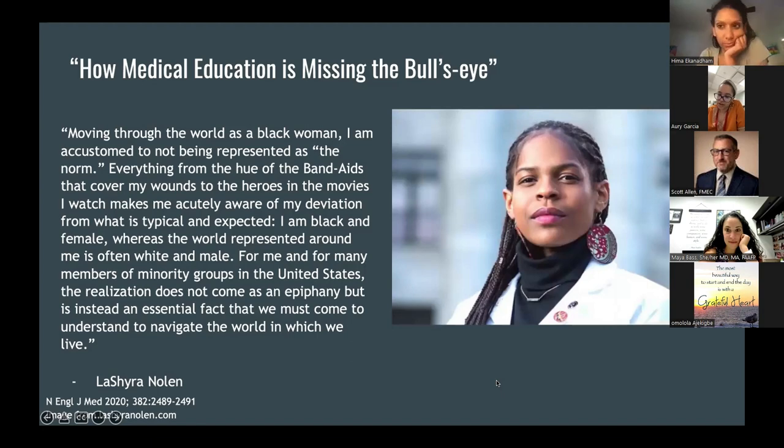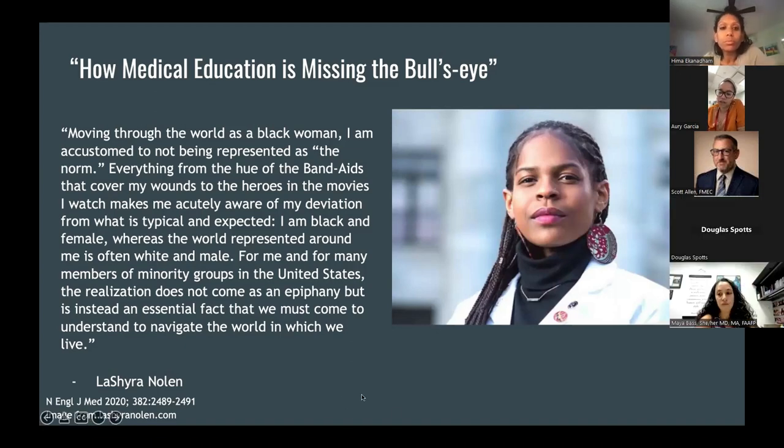To get us started, this is an excerpt published in the New England Journal of Medicine written by the first Black woman president of Harvard Medical School, LaShira Nolan. She writes: 'Moving through the world as a Black woman, I am accustomed to not being represented as the norm. Everything from the hue of the band-aids that cover my wounds to the heroes in the movies I watch makes me acutely aware of my deviation from what is typical and expected. I am Black and female, whereas the world represented around me is often white and male.'